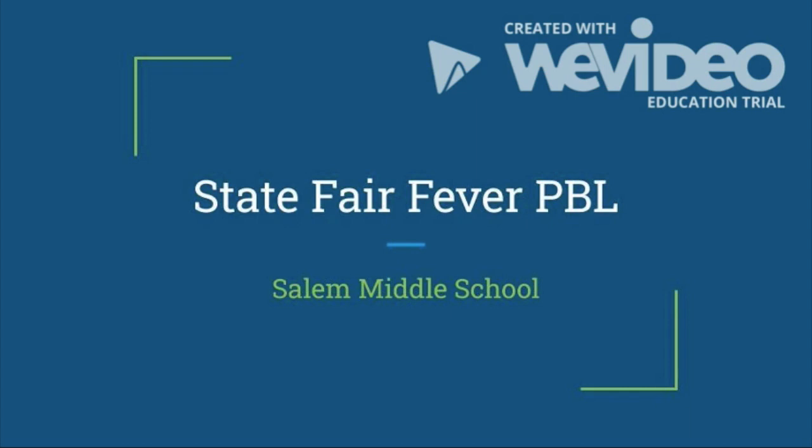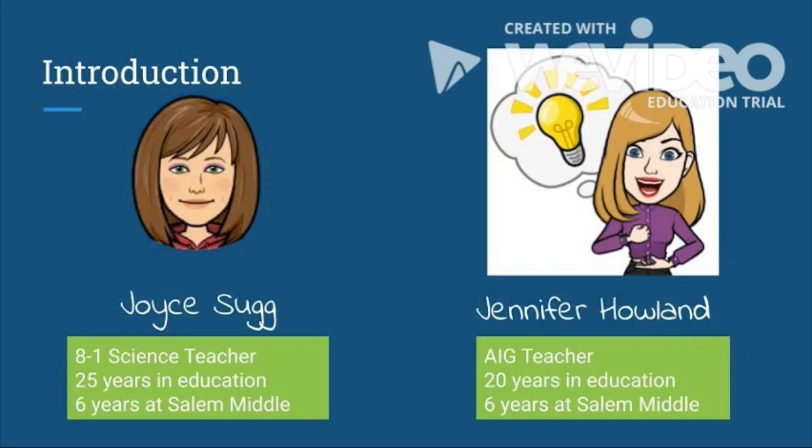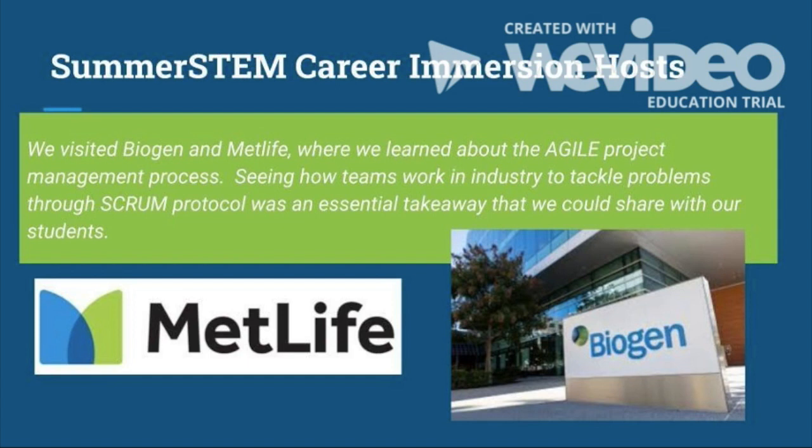State Fair Fever PBL by Jennifer Howland and Joyce Thug from Salem Middle School. Our summer STEM career immersion hosts were Biogen and MetLife.